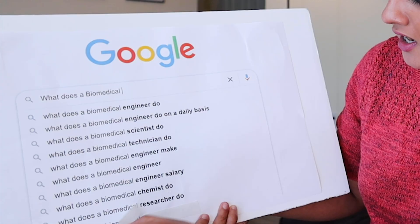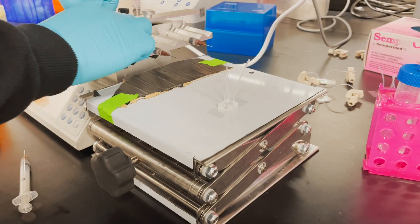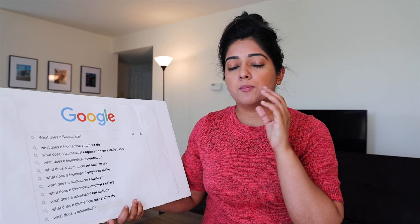What does a biomedical researcher do? As a researcher, most likely you'll be working in a research lab, which points toward academia. You'll be working with cells, different types of cell therapies, therapeutic or diagnostic work, more closely making new discoveries — that is your field.